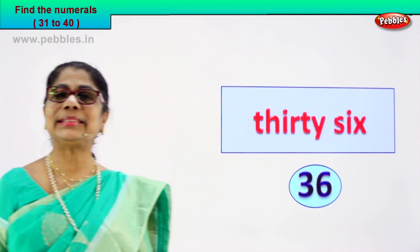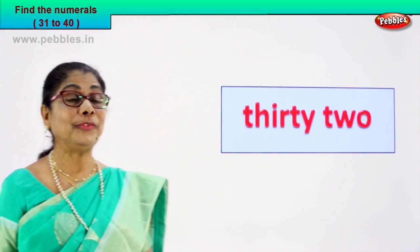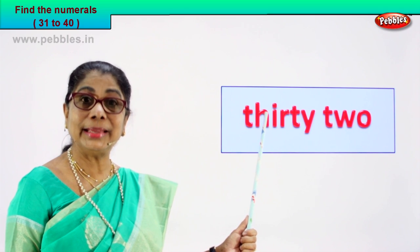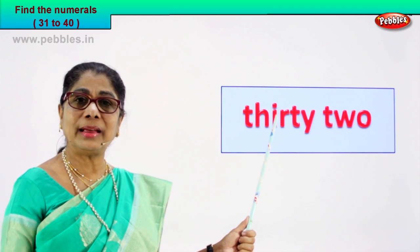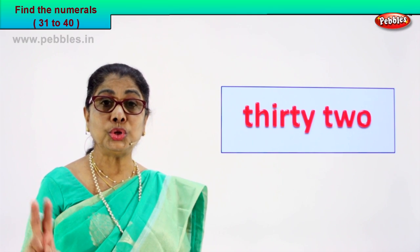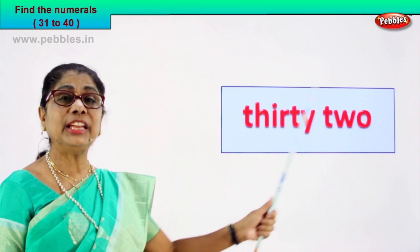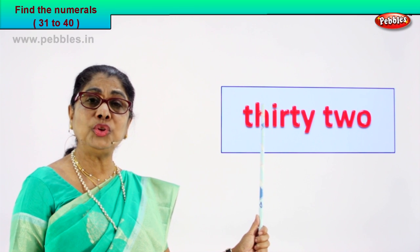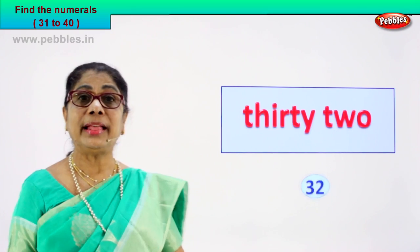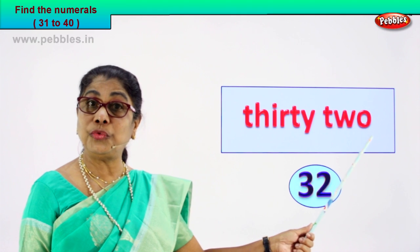Shall we take another exercise? Here is another number name. Find the numeral for me. Read it out: T-H-I-R-T-Y, thirty. T-W-O, two. Thirty-two. Read aloud: thirty-two. How do we write the numeral? Three and two, thirty-two. Very good.